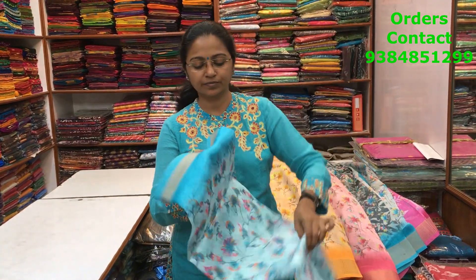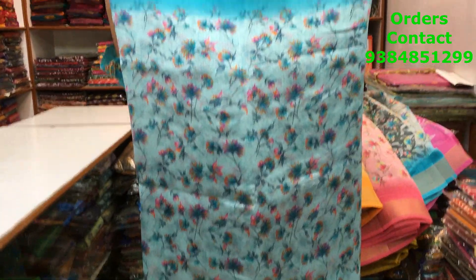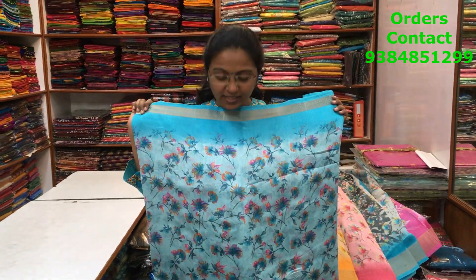The next is a beautiful rama blue — light blue with a dark rama blue shade. The price of the saree is 890.